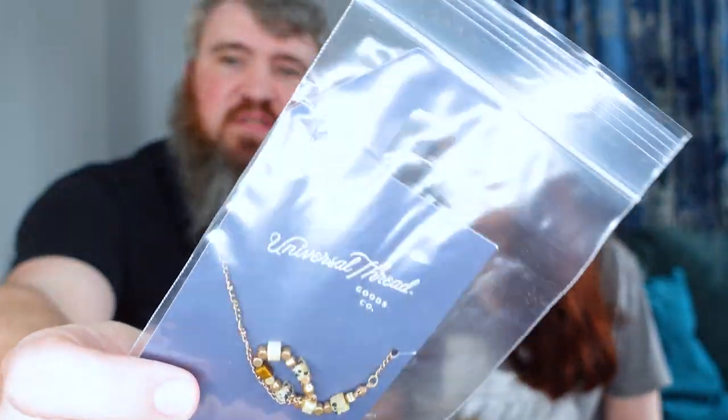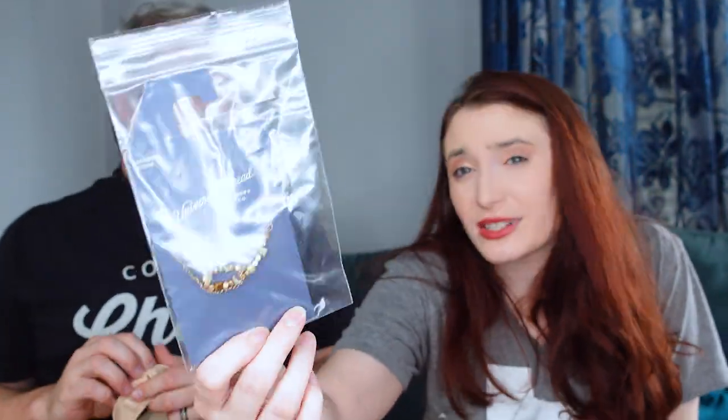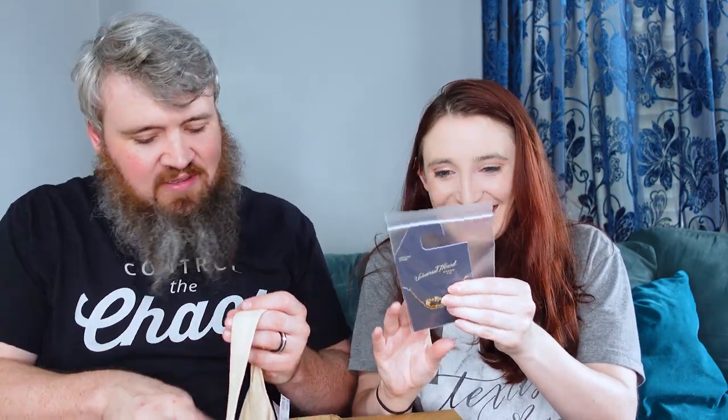This is Universal Thread with an original retail price of $14.99. Some of our viewers do want us to do jewelry, but I don't think this is what they meant. If anyone is interested in buying it, we'll basically send it for free. I don't think there's much resale value, and I don't want to subject someone to Universal Thread — I think that would be criminal.